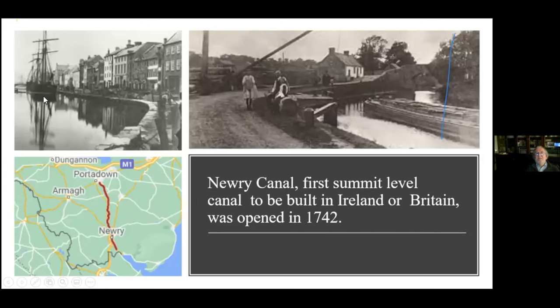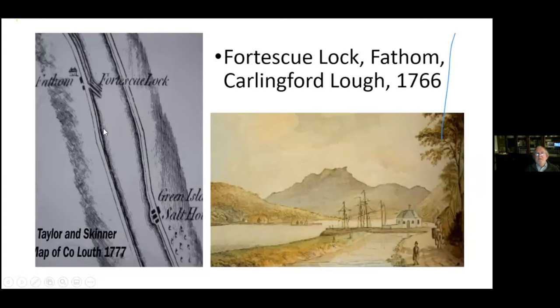Flax seed ships came over to Ireland every March with loads of flax seed so that new seed could be sown again. This is an example of a flax seed ship at Mertenske and Newry. The Newry Canal was opened in 1742, all connected with the flax seed industry. Fortescue was very interested in all this and thought that if you improved and extended the canal, you could get flax seed ships further into the center of Newry. So he helped build the Fortescue Lock, which was called Fortescue Lock for years after.